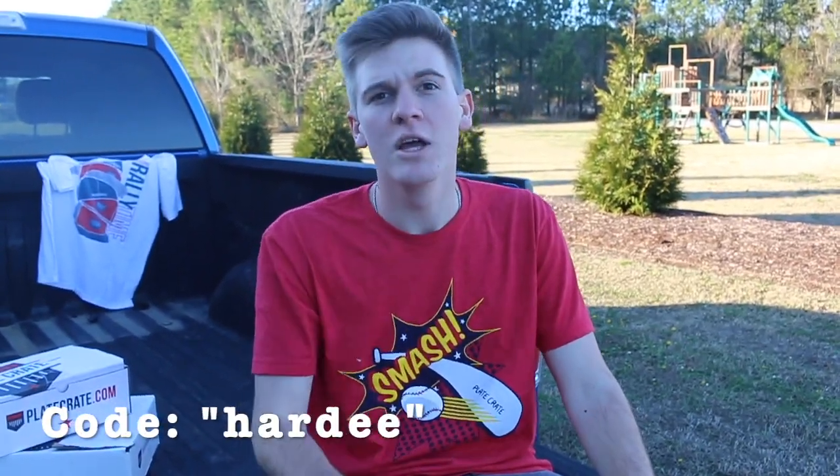You might ask yourself, Carson, how much are these bad boys? They're $50, but if you use code HARDY, you get $20 off your first purchase.